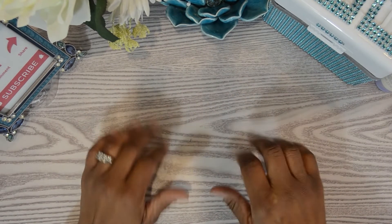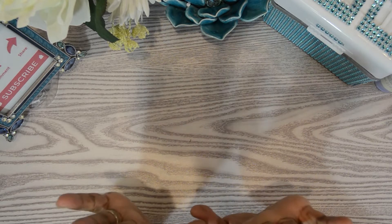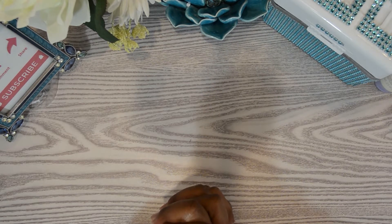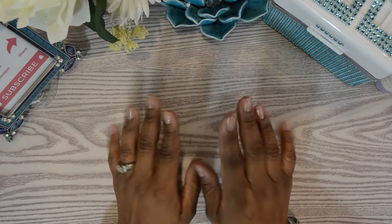Hey guys, my name is Felita and this is Budgeting with the Mealings. In today's video I will be preparing a bi-weekly budget for my family as well as for myself, covering our personal expenses and the family expenses. If this sounds like something you would be interested in, please stay tuned.